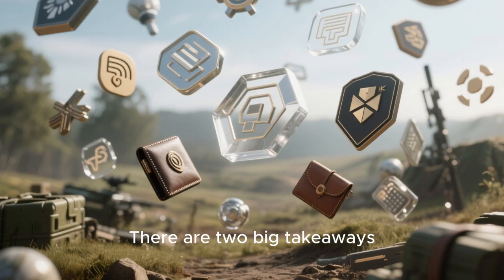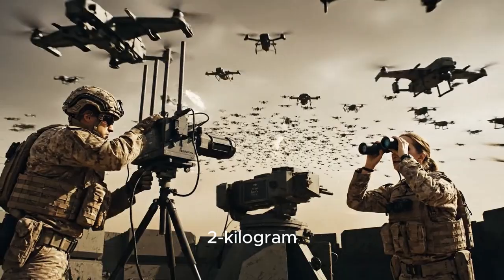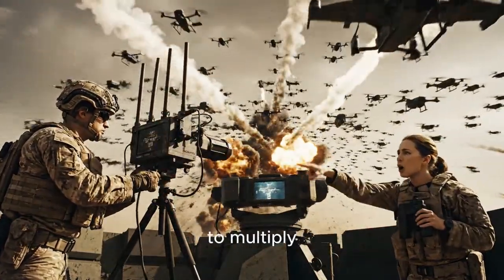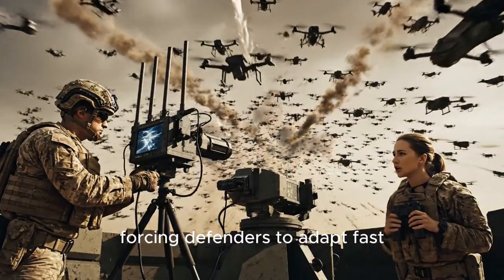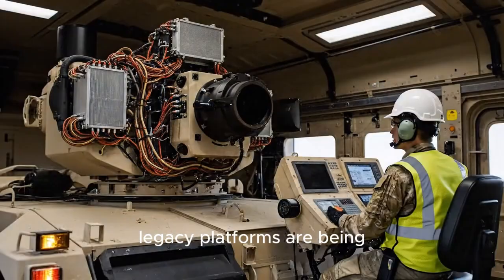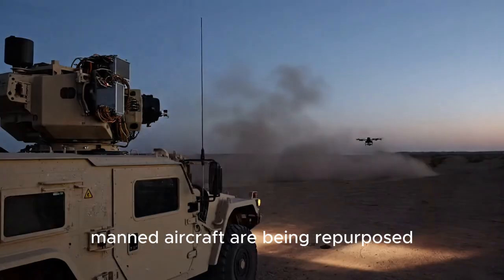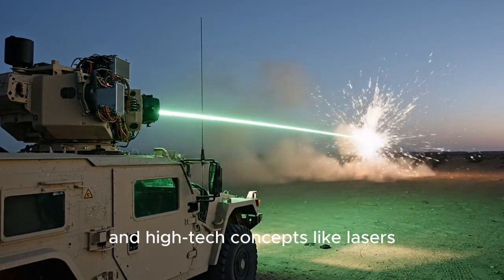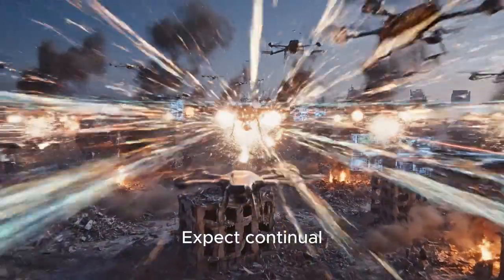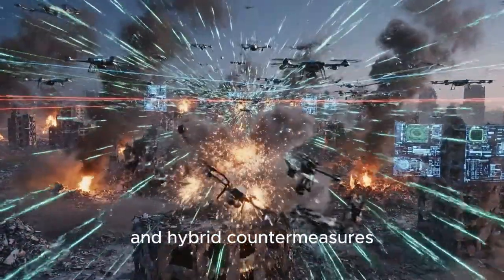So what does this all mean? Two big takeaways: first, low-cost offensive systems — from tiny two-kilogram loitering munitions to 100-pound one-way vehicles — continue to multiply, forcing defenders to adapt fast. Second, defenders are responding across the board: legacy platforms are being retasked like the Raven, manned aircraft are being repurposed like the AT-6, and high-tech concepts like lasers are being developed in parallel. Expect continual churn — the battlefield is now an ecosystem of drones, sensors, and hybrid countermeasures.